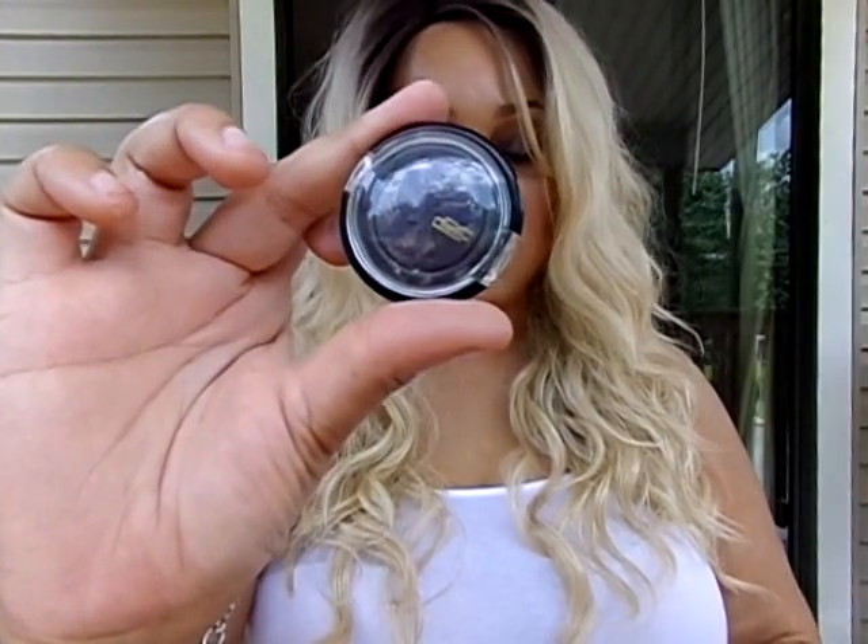I also used the Black Radiance Single Eyeshadow called the Artistin Color Bake Eye Color in Violet Glaze.